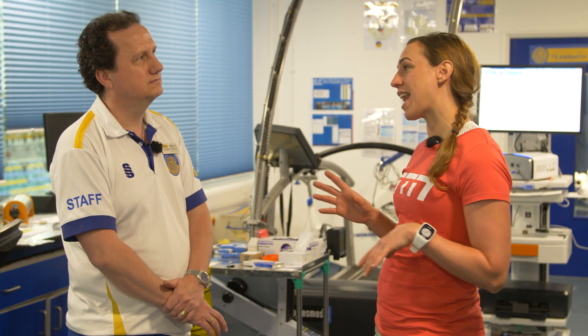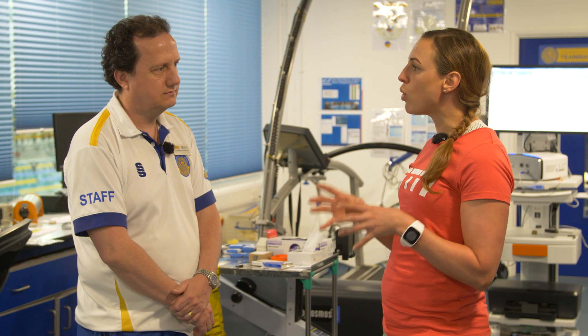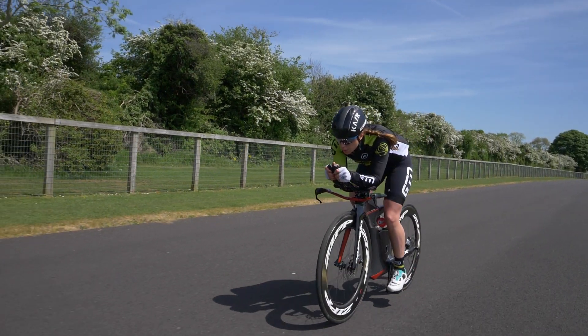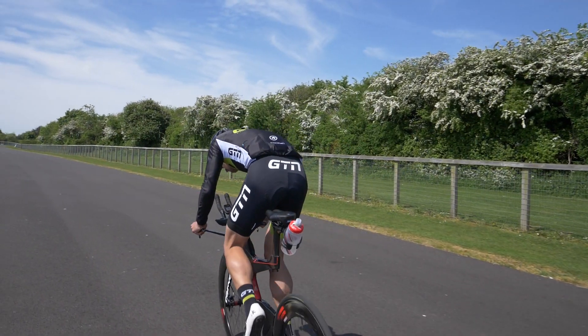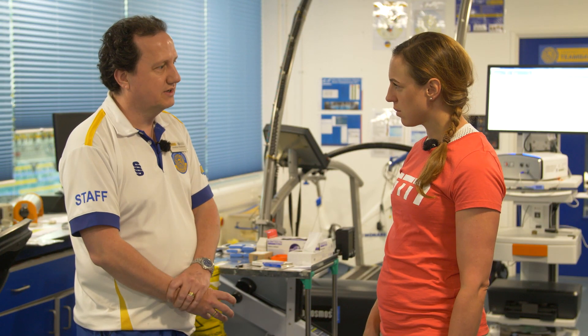We've popped down to the lab to catch up with lead applied physiologist Jonathan Robinson. Jonathan, now you've had a chance to quickly look at the numbers — there's a difference in heart rate and normalized power being higher with the surge effort. What's happening physiologically when we're doing those surges within our ride?